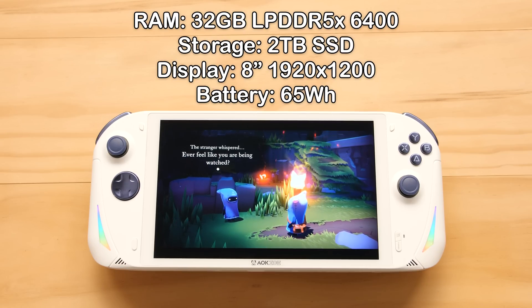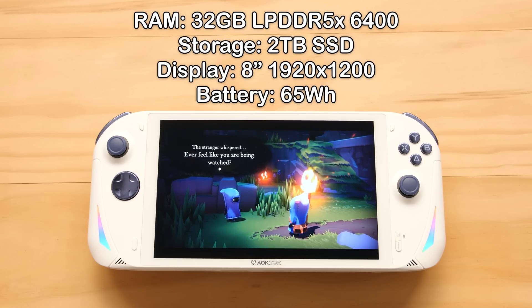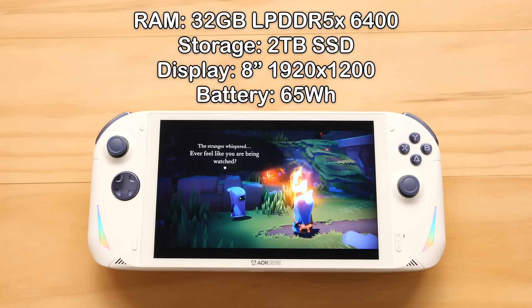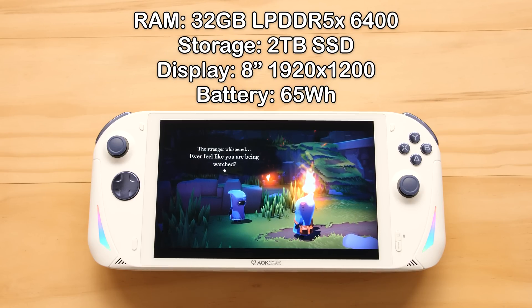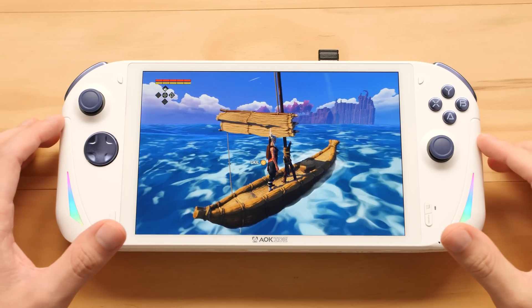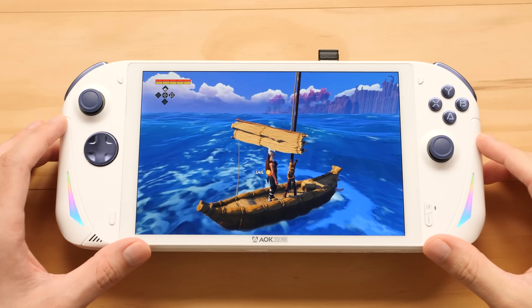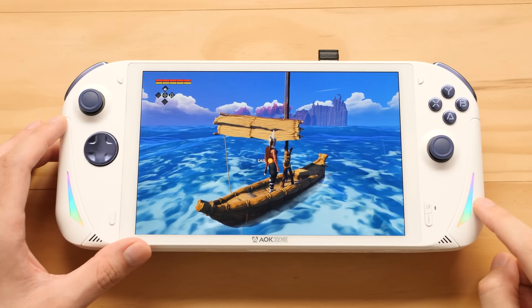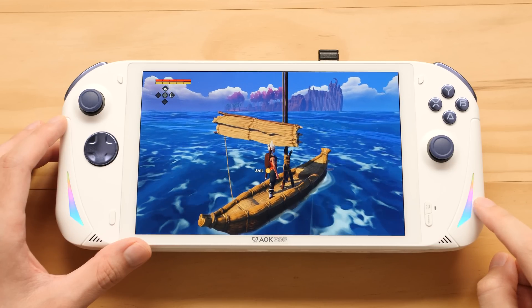Outside of this, we have 32GB of LPDDR5X 6400 RAM in quad channel, 2TB of PCIe 4.0 storage, an 8-inch 1280p display, and a 65Wh battery. So far I've spent about 50 hours or so on the A1 Pro. If this design looks familiar to you, it's because it's almost exactly like the A1 model that the company sold last year with the 6800U processor.